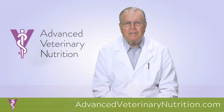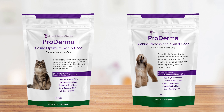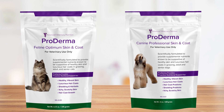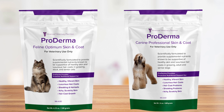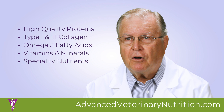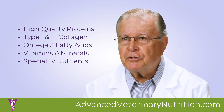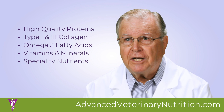My canine and feline optimum skin and coat products are highly concentrated nutritional powders that have been scientifically formulated to provide a balanced, palatable blend of high quality proteins, type 1 and 3 collagen, omega-3 fatty acids, vitamins, minerals, and additional specialty nutrients known to be helpful in maintaining healthy skin and hair coats.